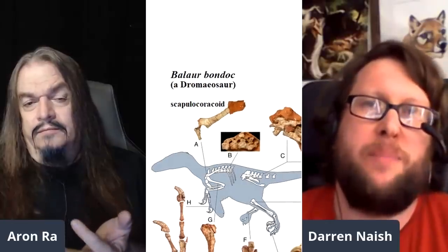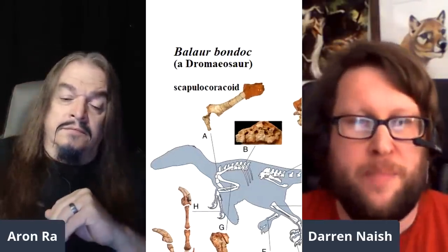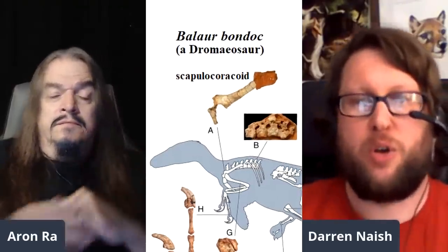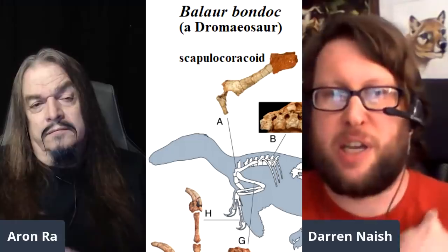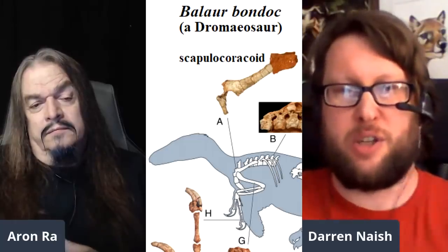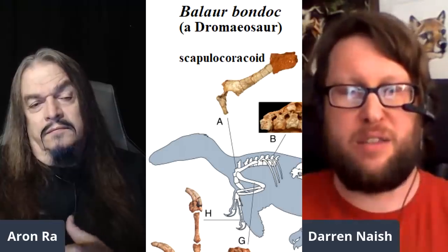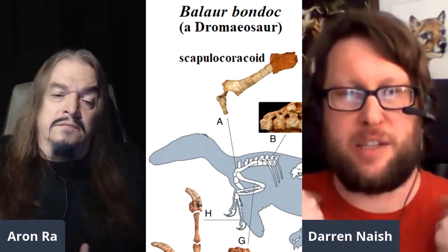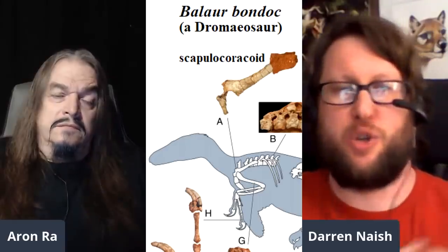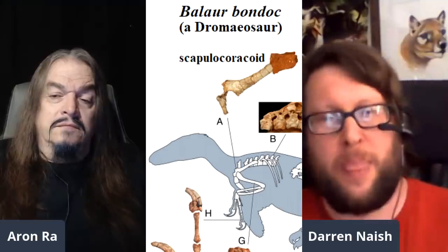This is a very similar line of argumentation. The coracoid, for those who don't know, is a strut-like bone in birds that connects the shoulder region to the sternum. There are two forming a V — the wishbone or furcula is connected to the front of the coracoid. So we're talking about a strut-like bone arranged in the shoulder region.